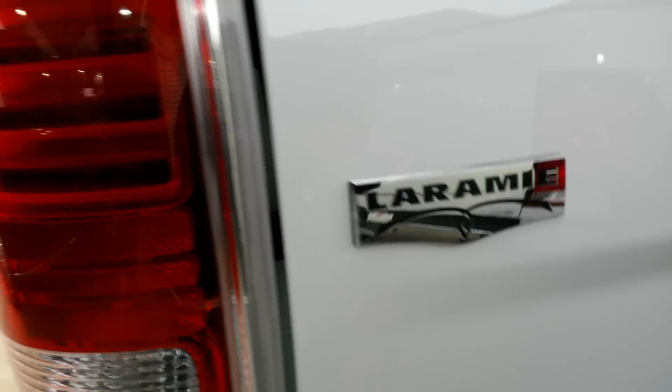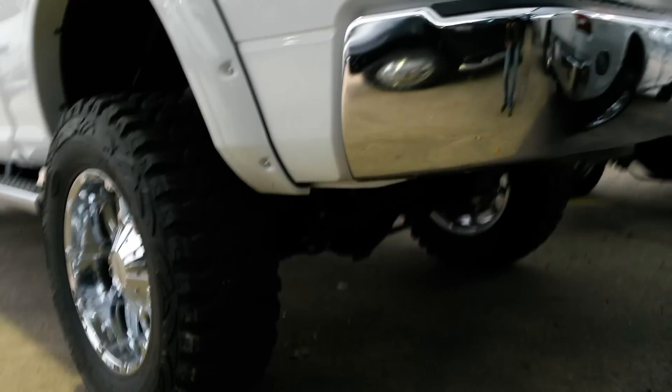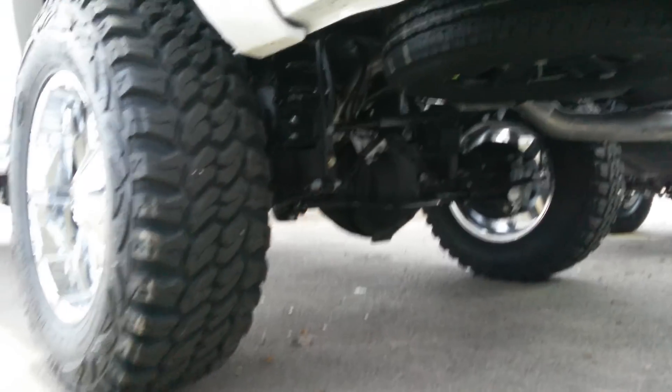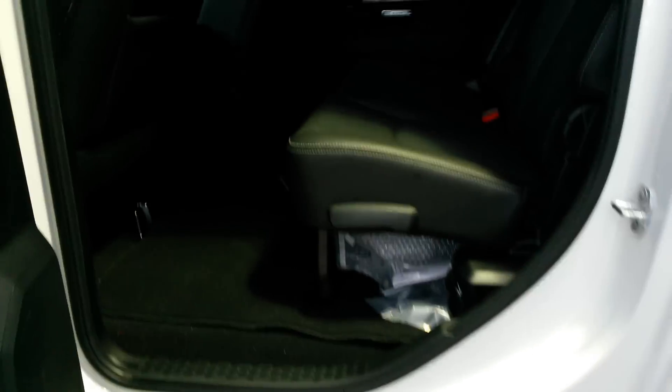There's your Laramie badging. The mega cab has got the space in the back.